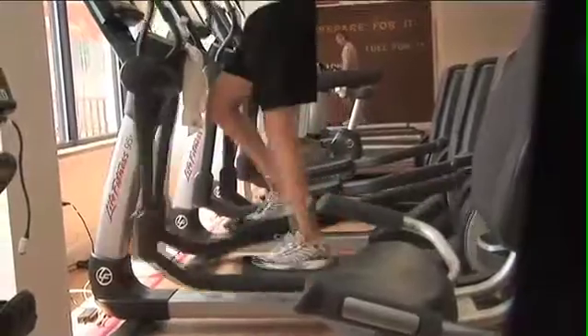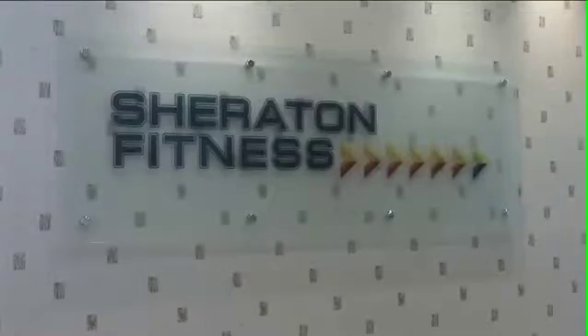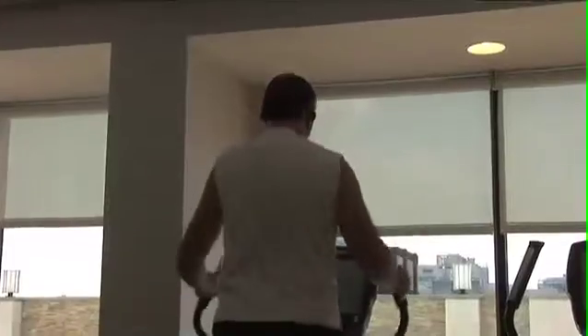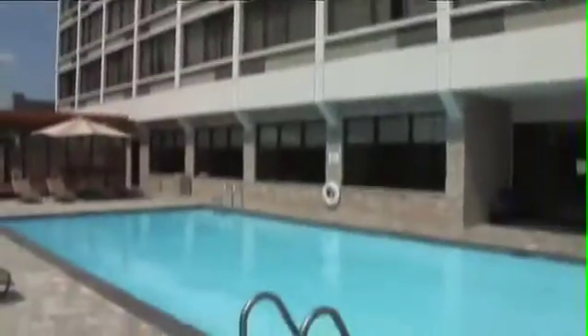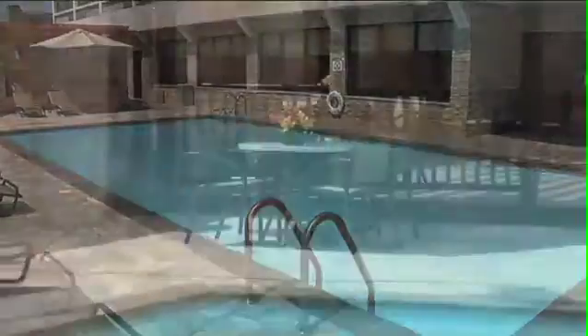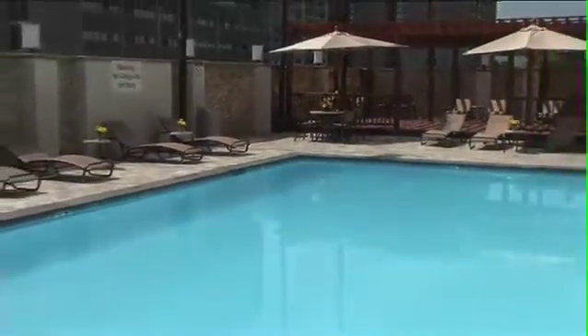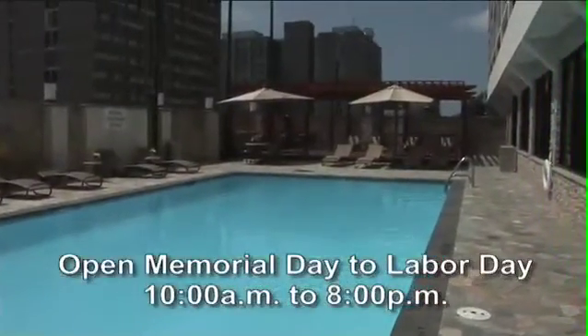Work out with state-of-the-art Life Fitness Signature Series equipment in our newly remodeled fitness center, located on the pool level. Enjoy the skyline view of the University of Pennsylvania and University City while working out to your favorite entertainment option on the integrated 15-inch console. Our newly redesigned pool area includes an outdoor deck ideal for relaxing and enjoying poolside snacks. It's open Memorial Day to Labor Day from 10 a.m. to 8 p.m.